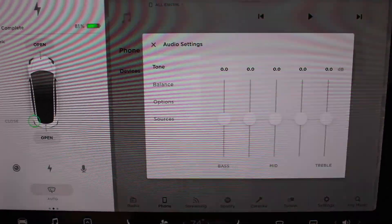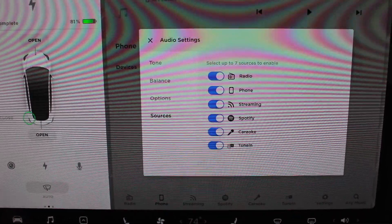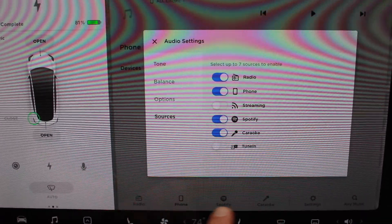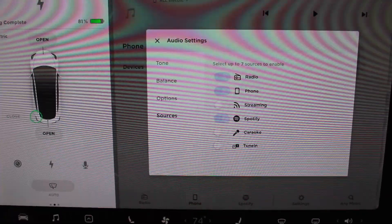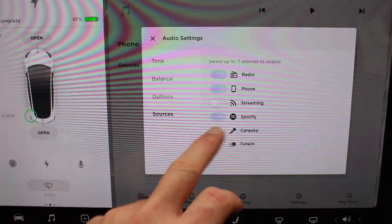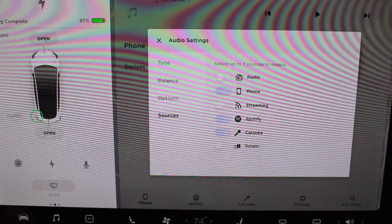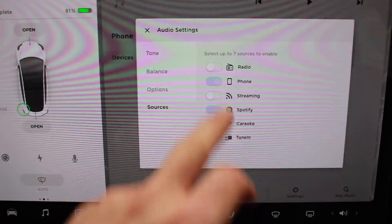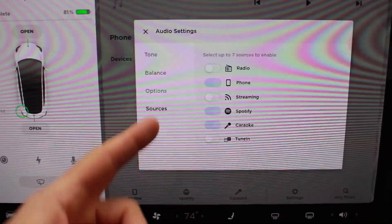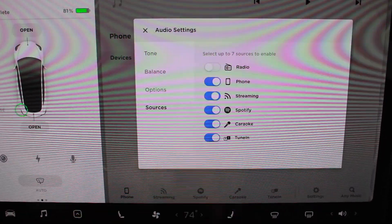If we go into settings and go to sources, we can see that for me everything is turned on. It's as simple as this — you can turn off a particular thing, and you can see that the bottom portion updates. So if you want to turn off karaoke or turn off radio, you need to have at least three selected. If you never listen to the radio or just want your phone and two others, you can select that there. I do like seeing that.